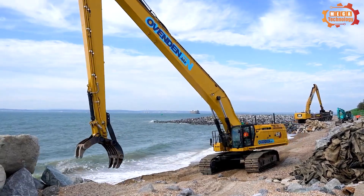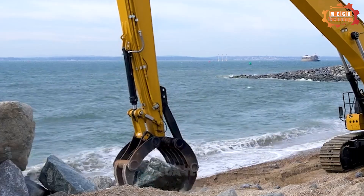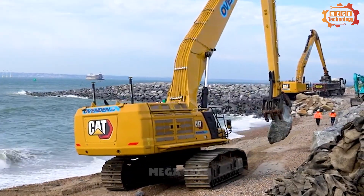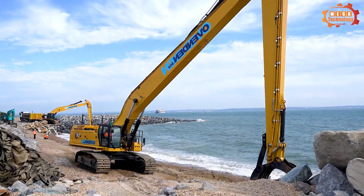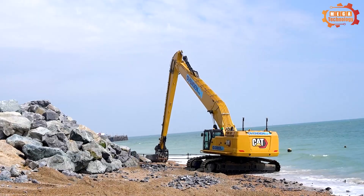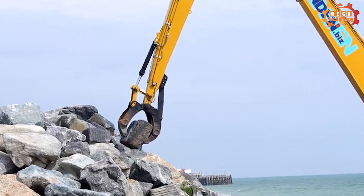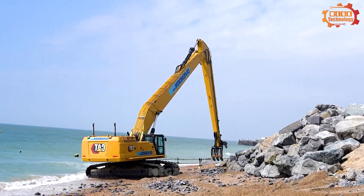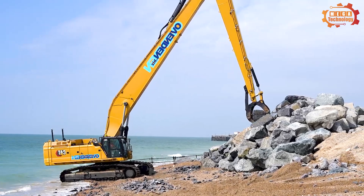Next is the CAT 395 long reach. The machine weighs up to 95 tons, has a width of 4.2 meters, and a reach of up to 21 meters. The machine is equipped with a Prolec PCX 3D GPS system, which enhances management and positioning capabilities. This is a device capable of working effectively in many different applications, with the ability to move quickly and accurately.